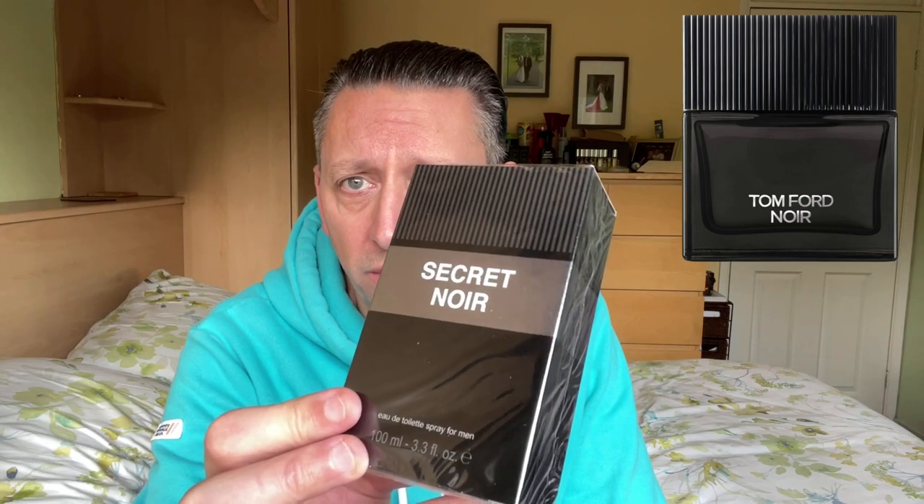That's definitely a clone of Aventus. Second one — let's get into Secret Noir. Noir gives me the feeling it could be one of Tom Ford's. Tom Ford's got three noir fragrances: Tom Ford Noir, Tom Ford Noir Extreme, and Tom Ford Noir de Noir. Looking at the packaging, it's got some lines at the top which makes it look like the Tom Ford Noir bottle — I'll put a picture on the screen. So I've got a feeling it's going to be Noir.